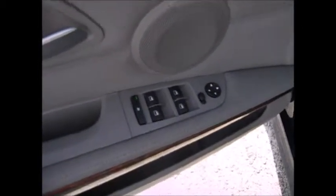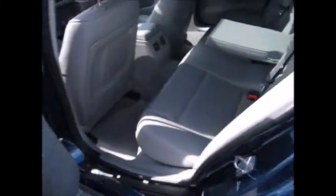Of course power windows, locks, and side mirrors. Gray leather interior. You have three seats in the back, armrests and cupholders that fold out. I love the fact that there's air conditioner vents in the back.